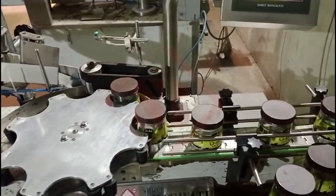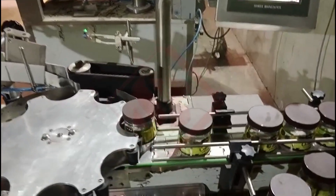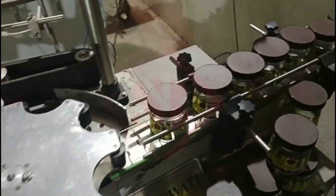Operators can often adjust the label position, label wrap, and other parameters to meet specific labeling requirements.